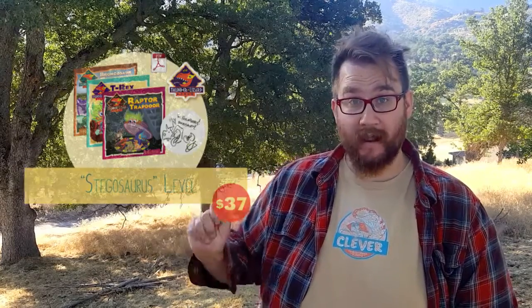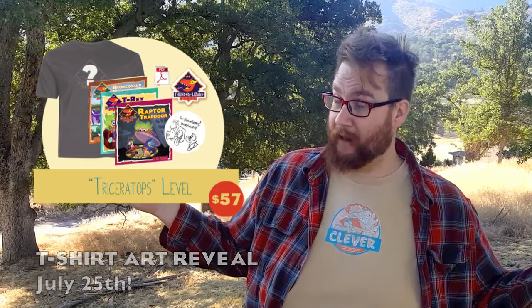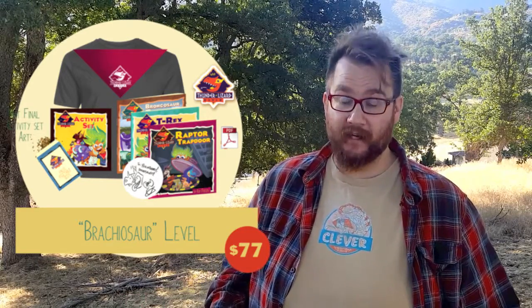I'll draw a dinosaur in there, sign my name, and I can dedicate it to the person of your choice. Then when you move up levels from there, there's the t-shirt edition. You can wear the shirt and act like you work on Thunder Lizard Ranch. And above that is the activity kit level, which comes with a whole bunch of cool ideas and fun stuff for kids to do.